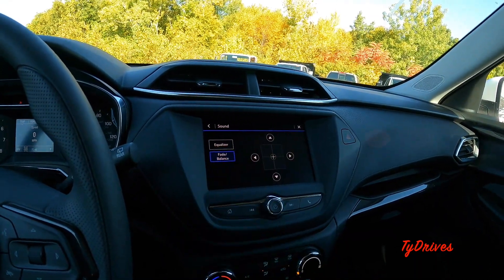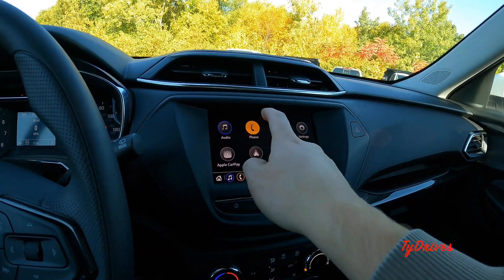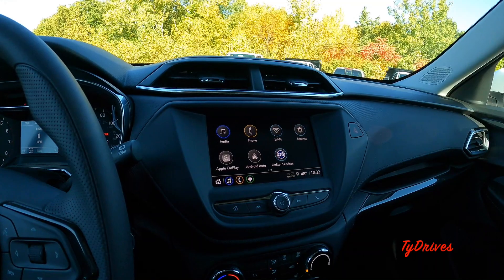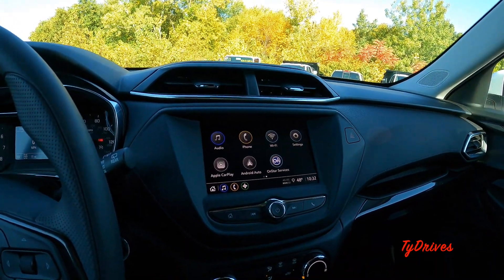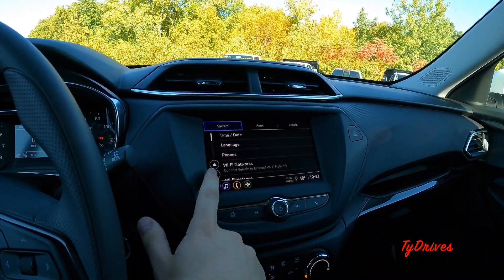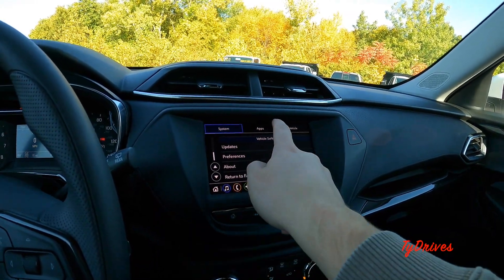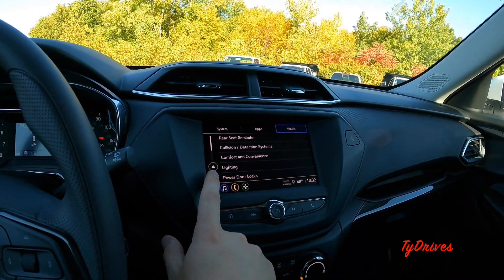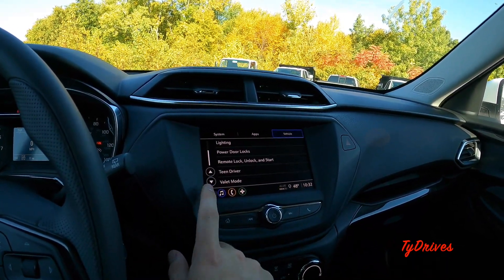You get a pretty cool tapping noise when you hit a button. On the phone screen you can connect to Bluetooth, or connect via Apple CarPlay or Android Auto — and Apple CarPlay is wireless. In the various settings you can go through app settings and vehicle settings, and turn your collision detection on and off.